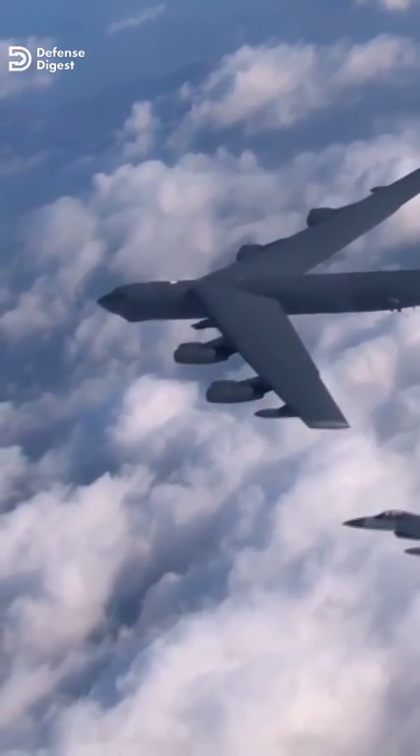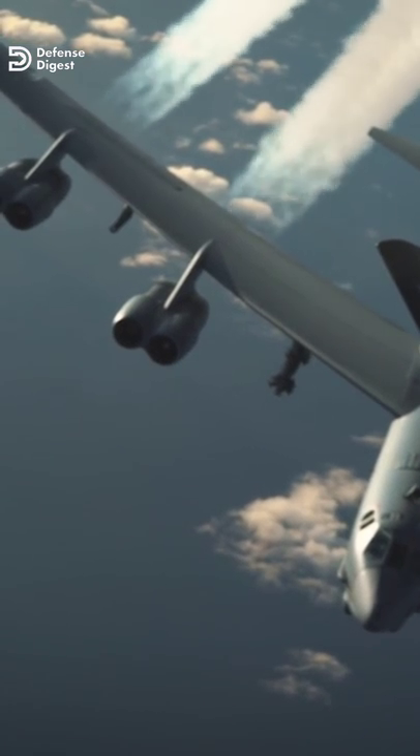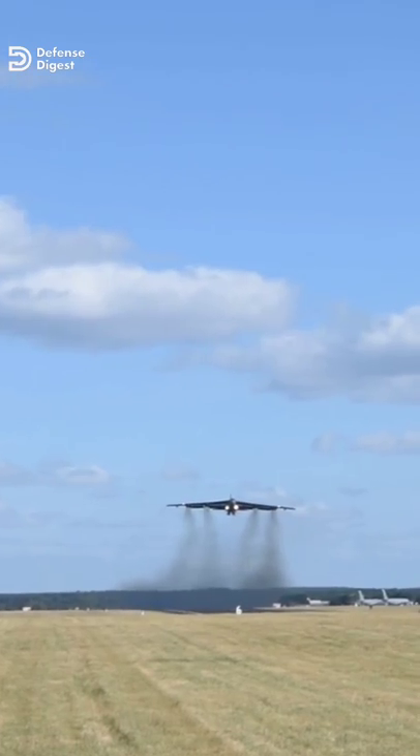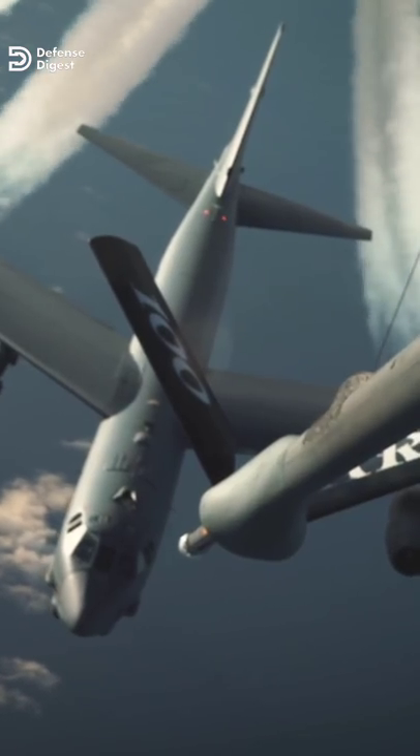The B-52 Stratofortress is one of America's most iconic bombers. Powered by Pratt & Whitney TF-33 turbofan engines, the B-52 supports a payload of up to 70,000 pounds and boasts an operational range of just over 8,800 miles without aerial refueling.